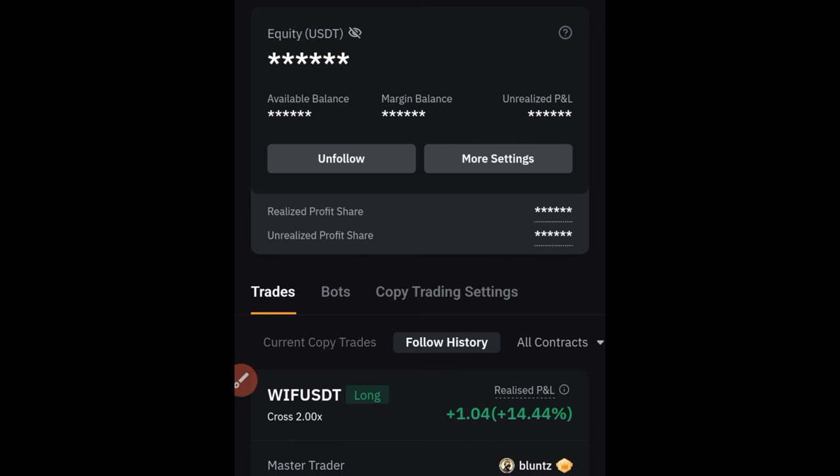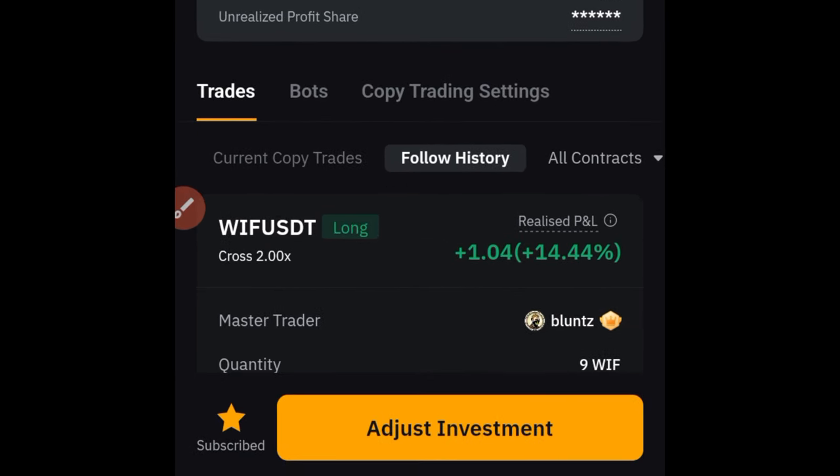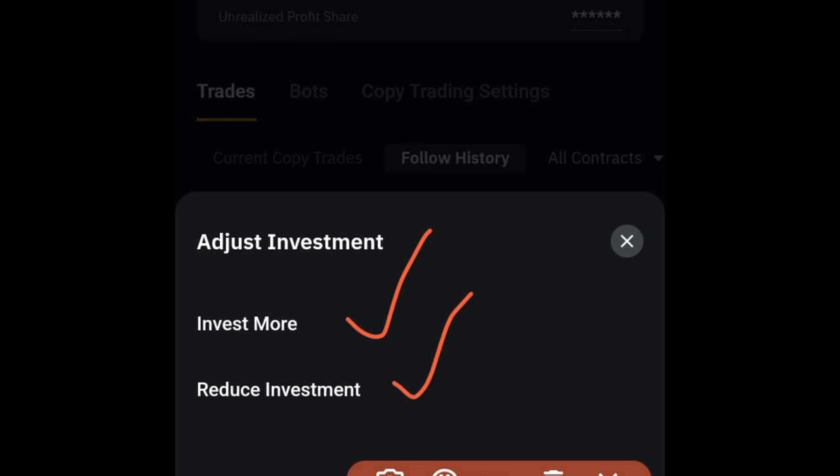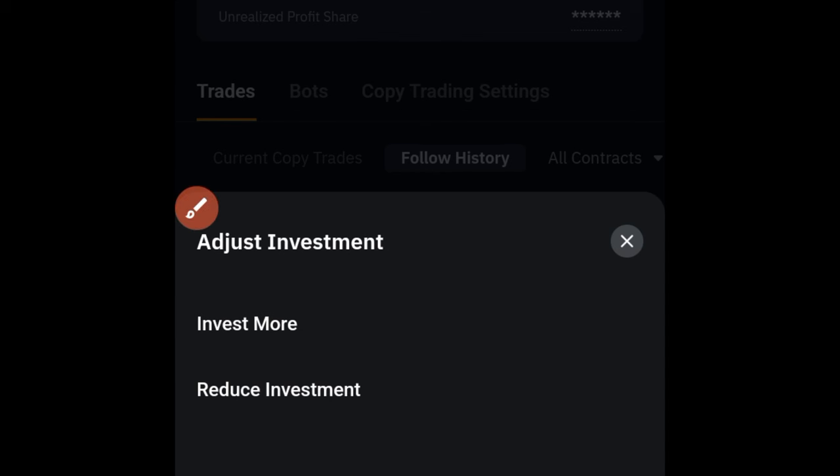In a case where I want to adjust my investment — maybe reduce it or take out my capital — you see this button here that says 'adjust investment'. You can do that without unfollowing this trader. If I click on that, I can either invest more or reduce investment. For instance, if I want to take out my capital and allow the profit to be what the trader is trading with, I can click 'reduce investment' and take out my capital without unfollowing the trader.